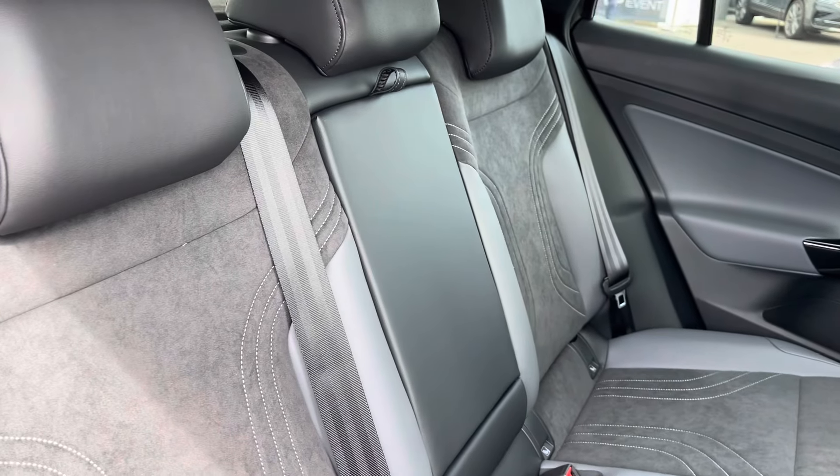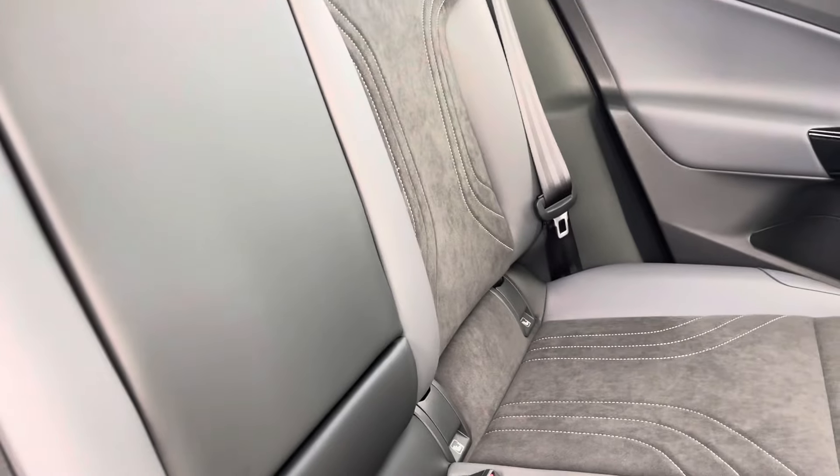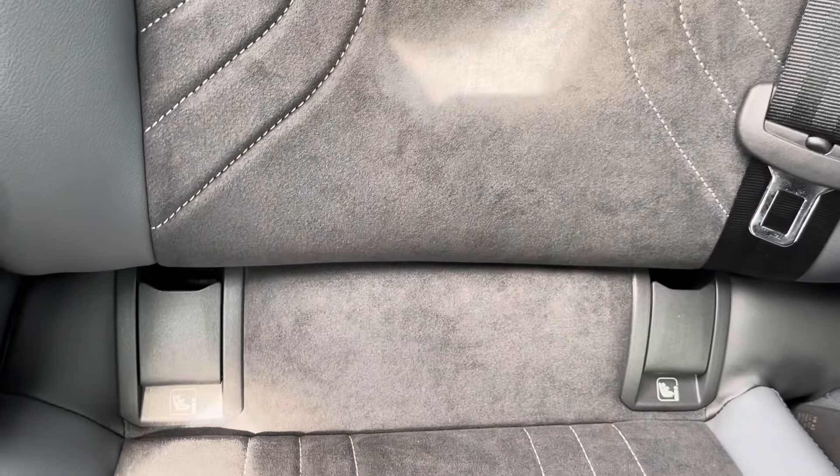Enjoy the rear seating and you'll find the interior to be fitted with the stylish cloth and leather trim upholstery, which features a folding central armrest and cup holder combination and isofix mounting points.